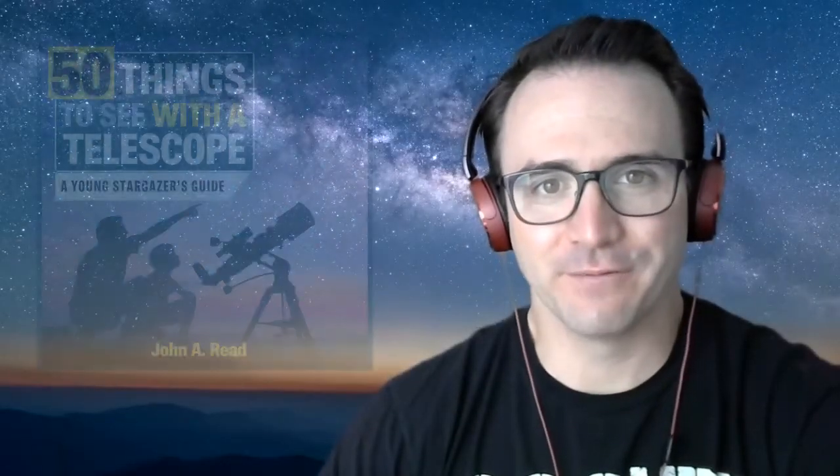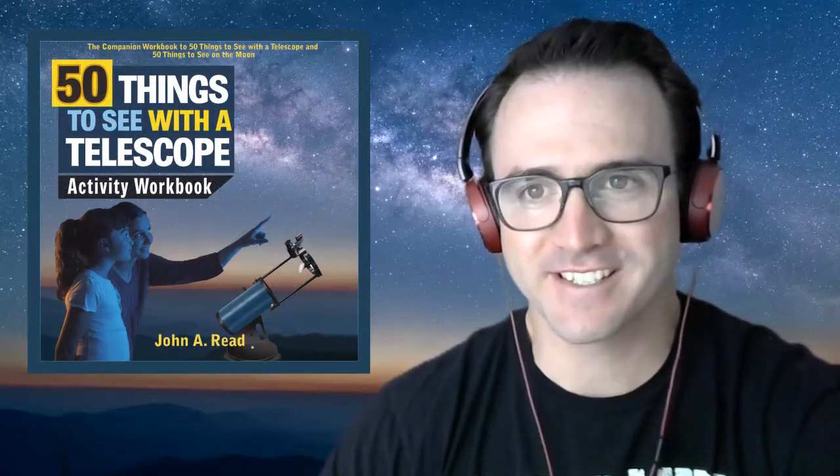Hey everyone, it's John Reed, author of 50 Things to See with a Telescope. Welcome to the Homeschool Astronomy Challenge series. In this video, I'm going to introduce you to dark skies. This is Learn to Stargaze.